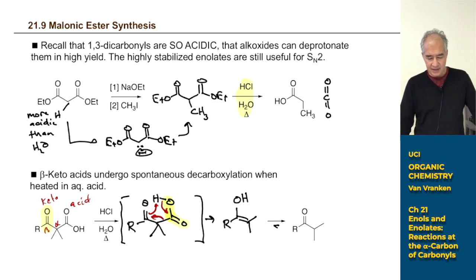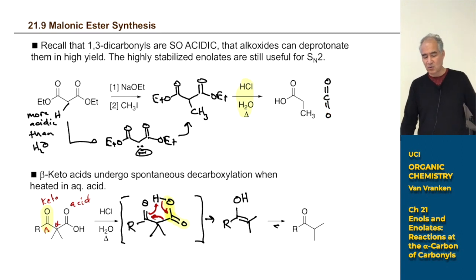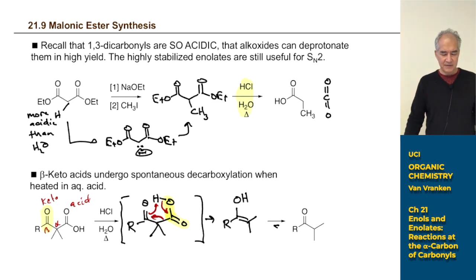This decarboxylation removes an extra carbonyl group you probably didn't want. This entire approach — using 1,3-dicarbonyl compounds, making stabilized enolates, doing SN2 reactions, then hydrolyzing and decarboxylating — is called the malonic ester synthesis. This is how people used to synthesize all kinds of carboxylic acids, making a C-C bond in red and then blowing off the extra carboxylic acid group.